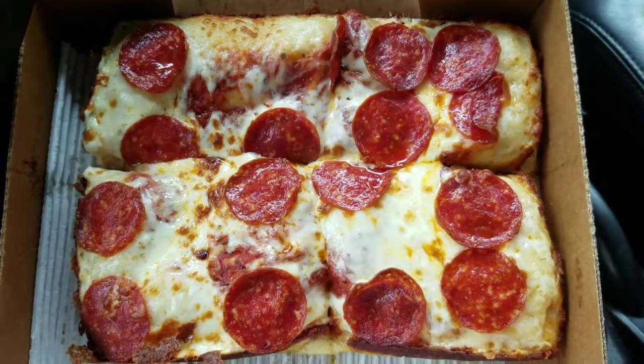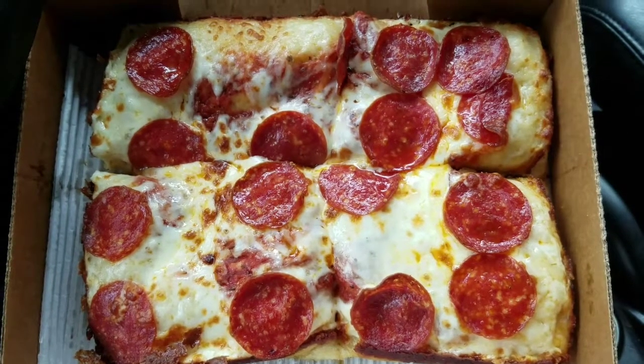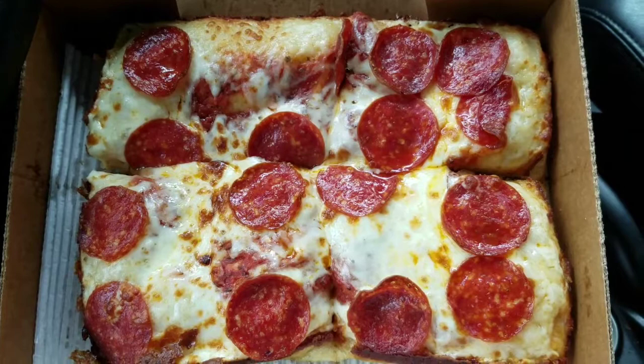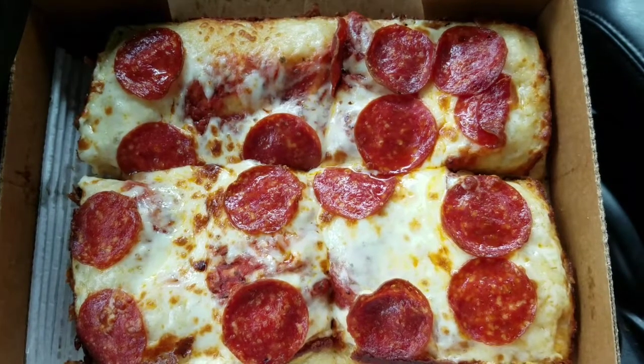The personal hot and ready $5 lunch combo from Little Caesars — you get a corner in every slice. Four slices, got a nice pepperoni, a lot of sauce, and yeah I'm ready to get on into this.